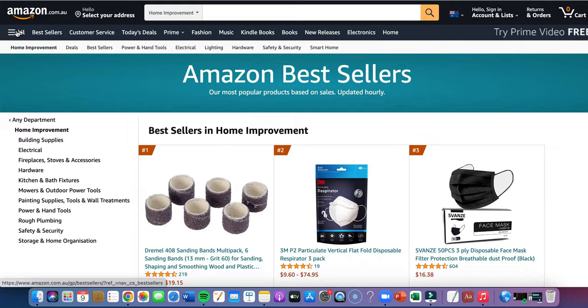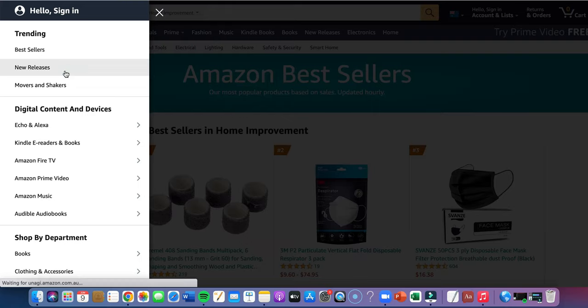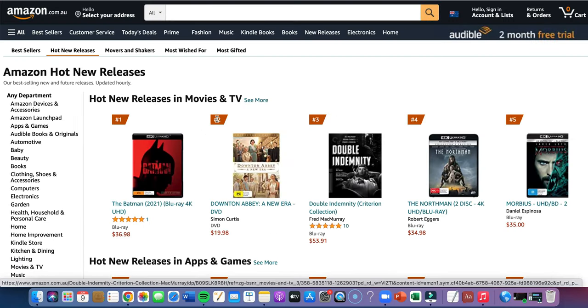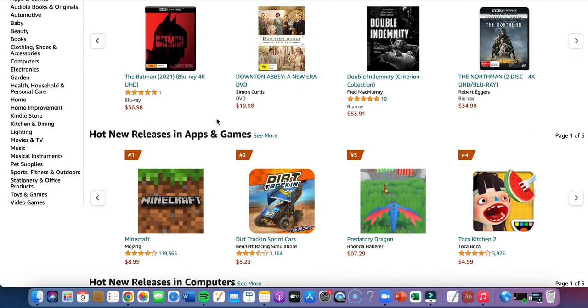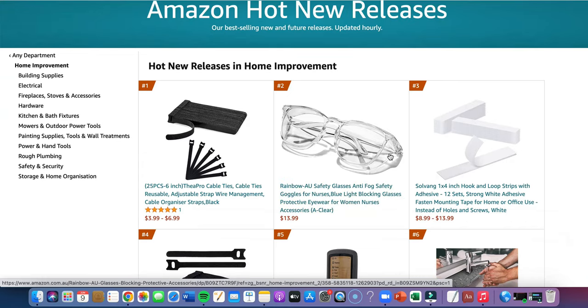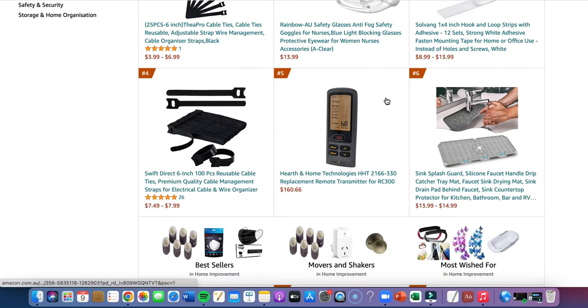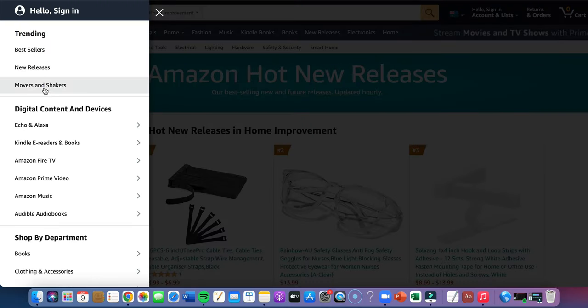Another thing you can do is click up to 'All' — we have bestsellers, new releases, and movers and shakers. New releases could potentially be a quick sale that you could start listing on eBay and start making sales with. Going to Home Improvement again — that's been a winning department — all these new release products are hot, people are buying these right away, that's why they're ranking up here.